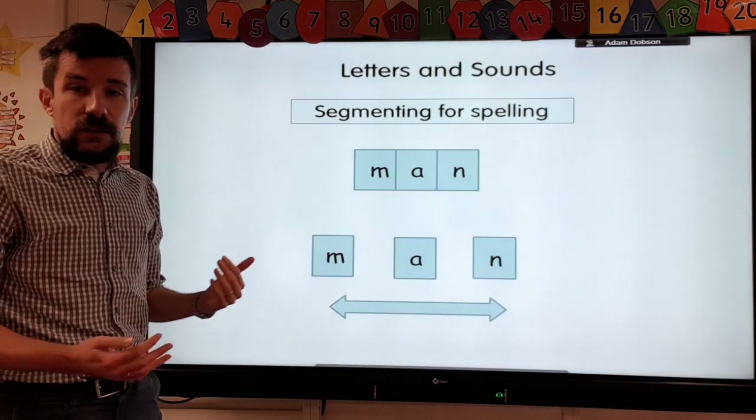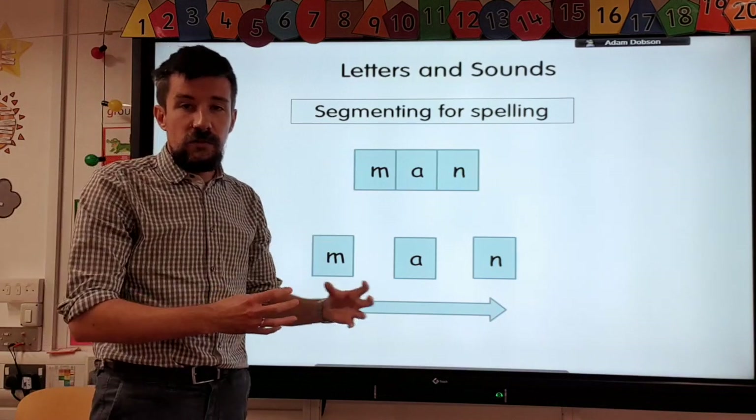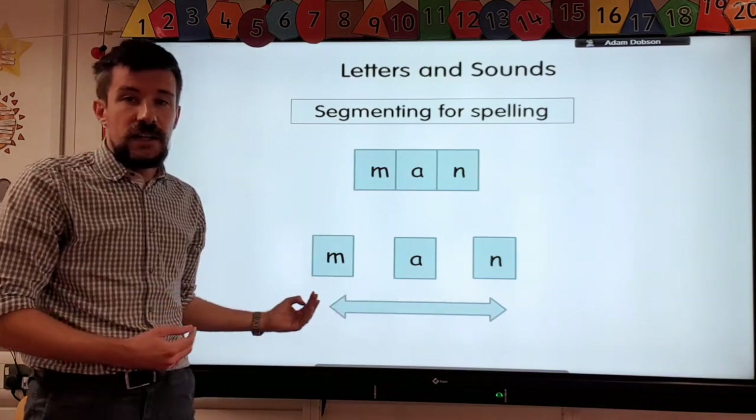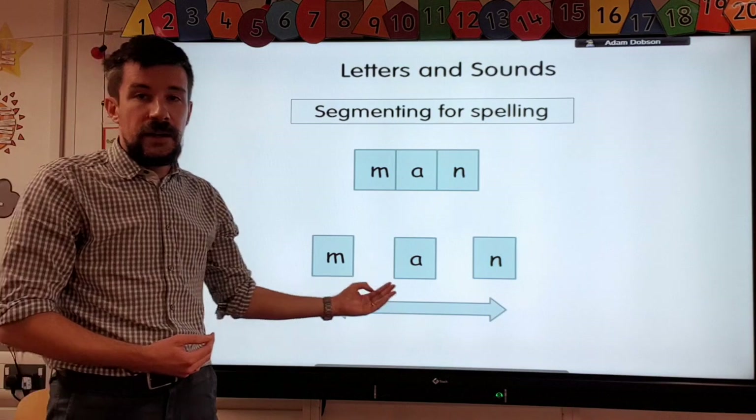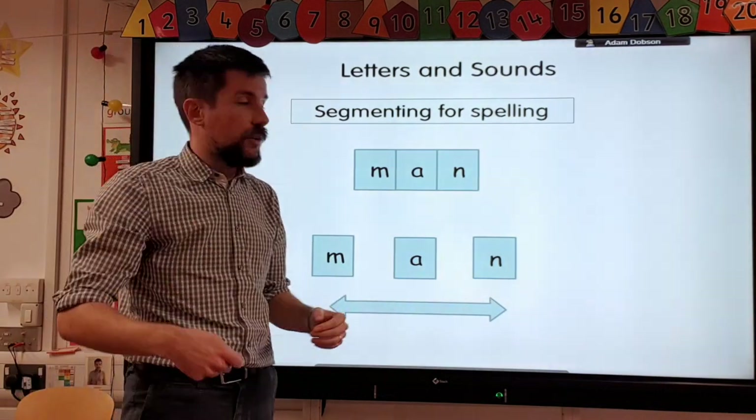When they're writing, the opposite of decoding is segmenting. So they hear a word, such as 'man', and they stretch the word out and hear the individual sounds — m, a, n — and they can then write the word using those sounds that they've learnt.